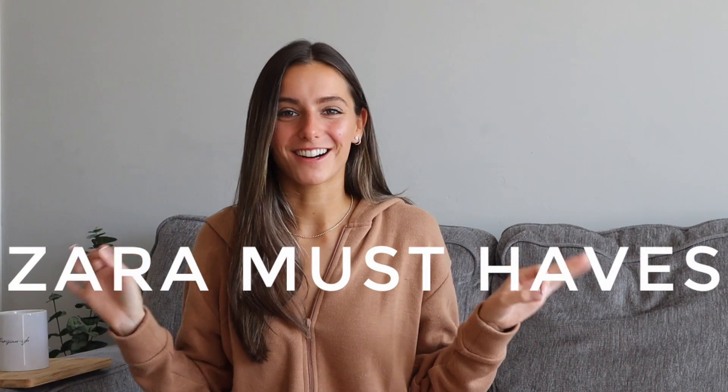Hello, hello, it's Carly and welcome to, or back to, my channel. Today I have my top Zara pieces this fall and into the winter as well.